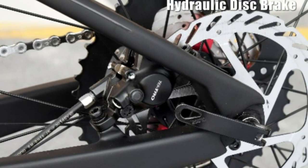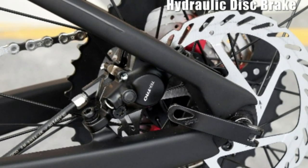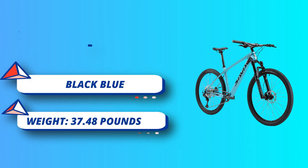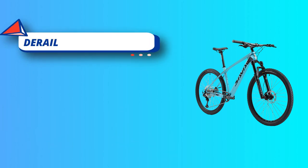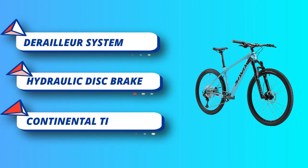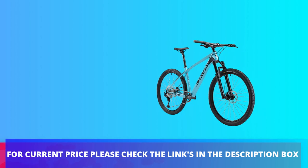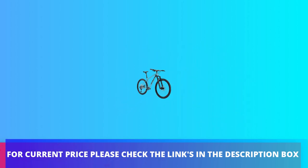Including Shimano SL-M6100 right shifter and Shimano RD-M6100 rear derailleur, enables you to easily operate and start your riding effectively. Hydraulic air suspension fork with lockout delivers 100mm of suspension travel and an excellent damping system, no matter where you ride. For current price, please check the links in the description box.